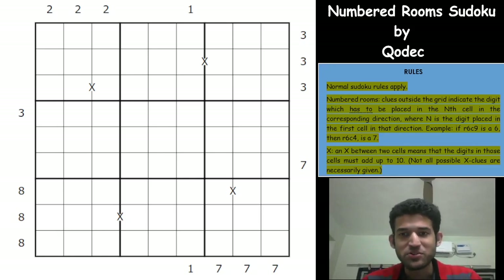Hi everyone. Welcome to Unshackling Sudokus and Puzzles. I'm really excited to be here to do a video on the Sudoku that I'm going to do today. It is called Numbered Room Sudoku and it has been created by Kodak. I first saw this on the CTC Discord server on the Sudoku recommendations thread. It was praised very highly by the person who recommended it, and the logic in this Sudoku is just so good.